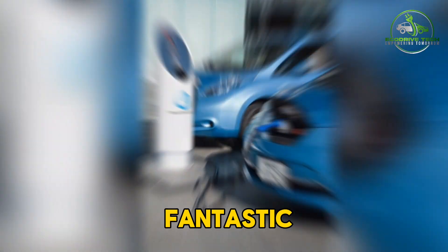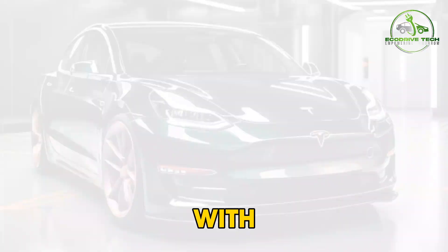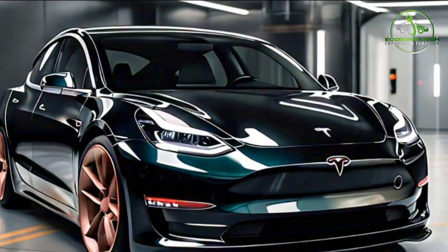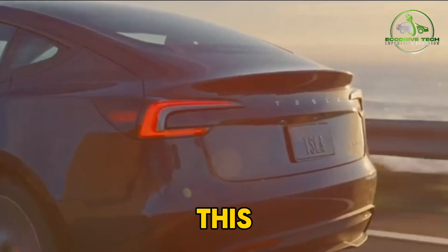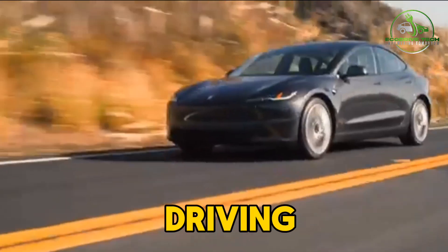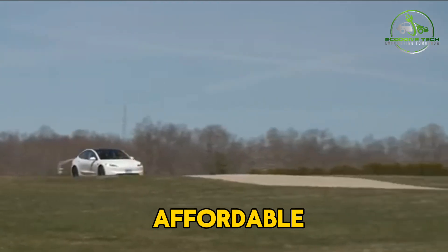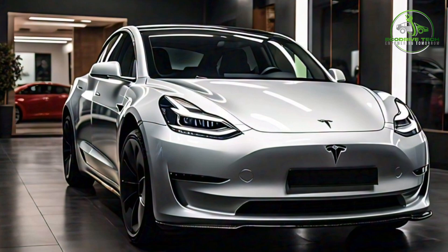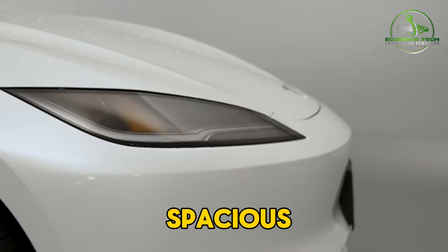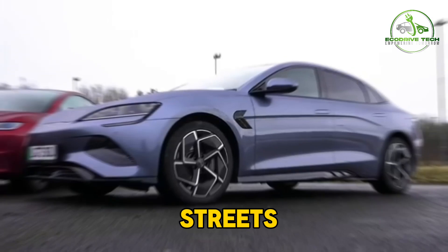The Tesla Model 3 has become one of the most sought-after EVs on the market, thanks to its long driving range of up to 358 miles, impressive performance, and innovative tech features. Another top EV option is the Chevrolet Bolt EV. This compact electric car has a driving range of up to 259 miles and a very affordable starting price, making it a great choice for those on a budget. The Bolt EV also offers a spacious interior and nimble handling, perfect for navigating city streets and running errands.